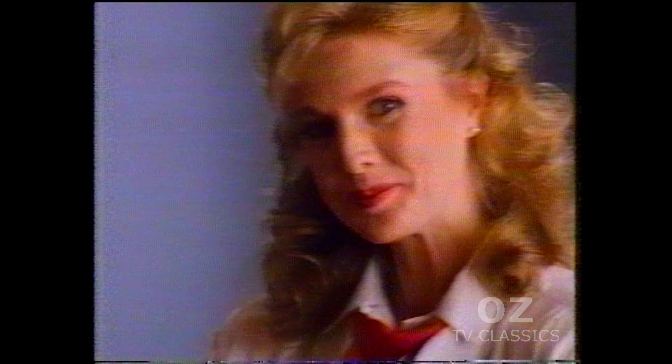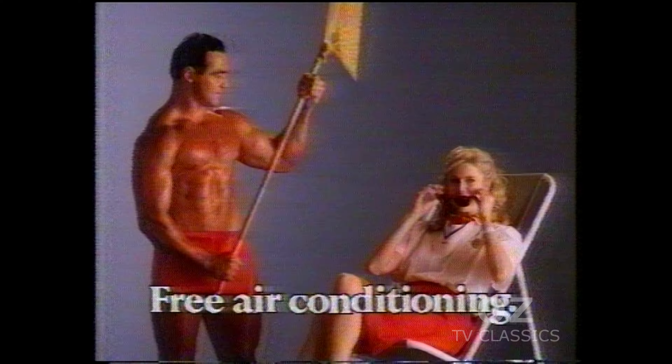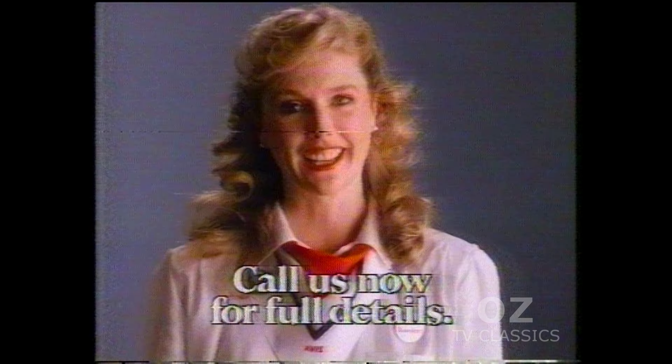And what makes an Avis car the coolest car to rent this summer? Free air conditioning, even in Lasers and Corollas. That's what. Avis Super Saver and free air conditioning — that's what it means to try harder.